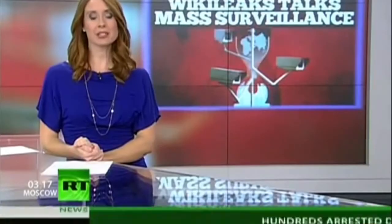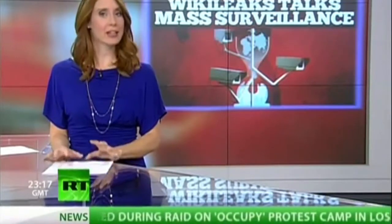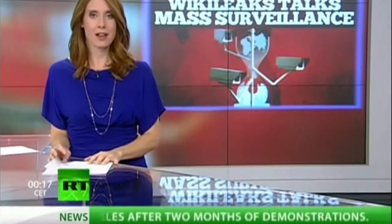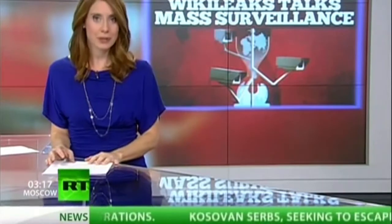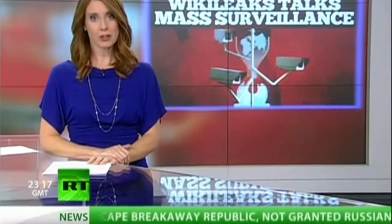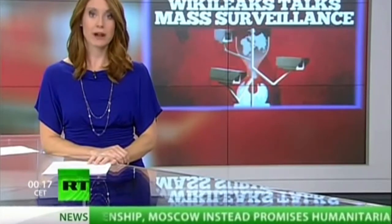WikiLeaks is up and running again, albeit not at its top form, and founder Julian Assange has dumped a cache of information — this time regarding surveillance. During a press conference earlier today in the UK, Assange detailed the so-called Spy Files, shedding light on a five-billion-dollar industry that is in high demand among governments around the world. Thus far, several hundred documents from intelligence contractors have been released via WikiLeaks and their partner in this project, Privacy International.